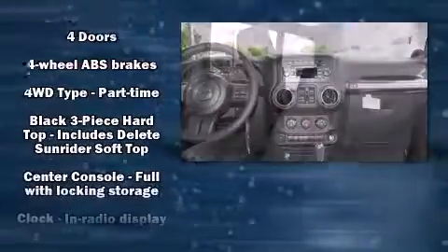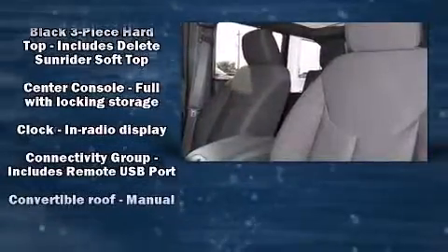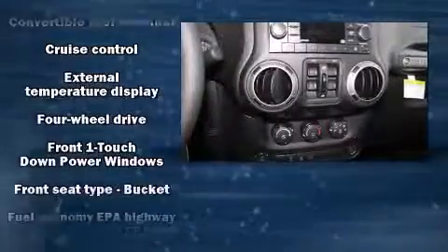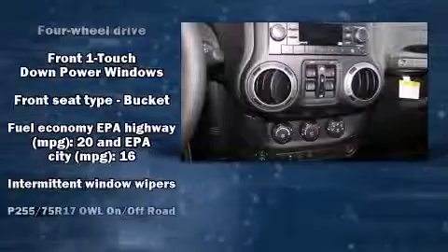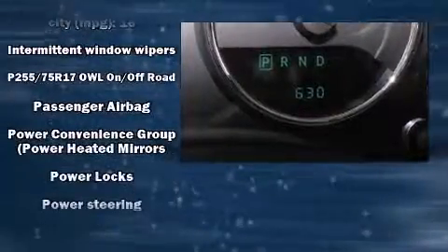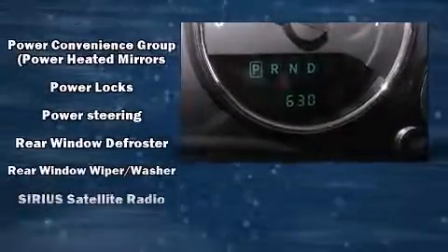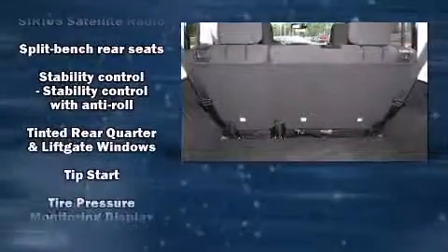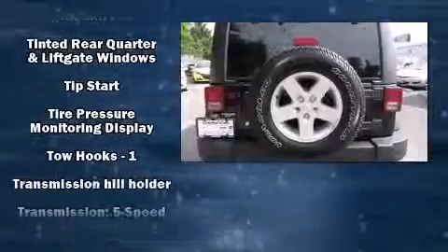Jeep ensures the safety and security of its passengers with equipment such as dual front impact airbags, integrated rollover protection, traction control, brake assist, ignition disabling, and four-wheel disc brakes with ABS and electronic stability control supplementing mechanical systems.